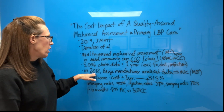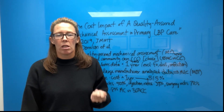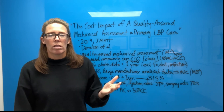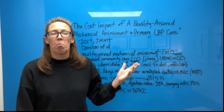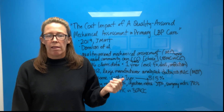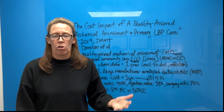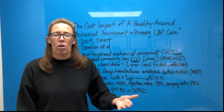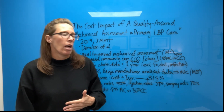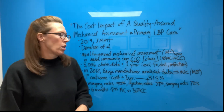Going back a bit — in 2012, a large manufacturer analyzed their data. They'd already been using some clinicians who were quality assured with IMC, and they wanted to see what different outcomes were for patients, especially in terms of money allocated. This manufacturing company is worldwide and they are self-insured. So it behooves them to get better care for their employees and their employees' dependents, because if they get better care, that should result in better outcomes and not use things that are ineffective, and therefore cost less.